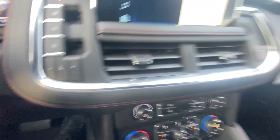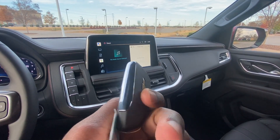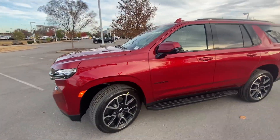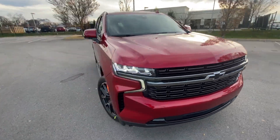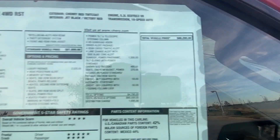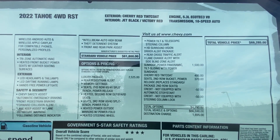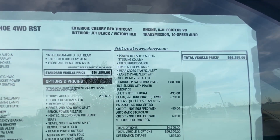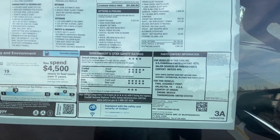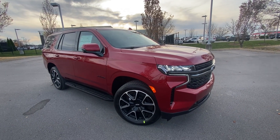There's your push-button start and here's the key fob with remote start. Finally, we're going to see what this thing stickers for — there's the sticker price: $68,285. This one has the luxury package, so you get heated second row seats, power second row and third row, and you can see the cost of the sunroof and all that. Now let's go ahead and take this 2022 Tahoe RST out on the road for a quick test drive.